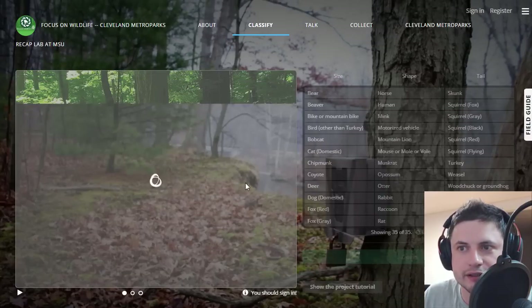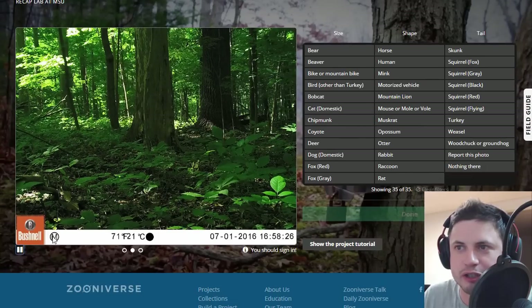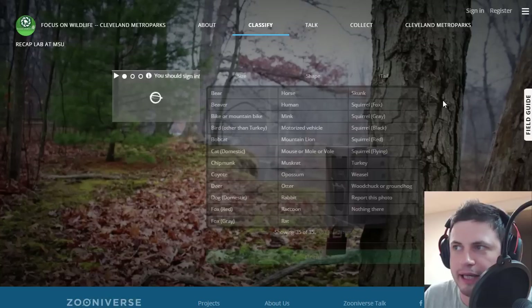Next picture, and this is actually kind of fun — it's a minigame. I've done this for hours and hours trying to find animals. Sometimes you don't even see them. Like right now I don't even know if there's anything here — I don't think there's anything. If there's nothing you just say 'nothing here,' maybe a false alarm. So we're going to go for that. Done. Next.